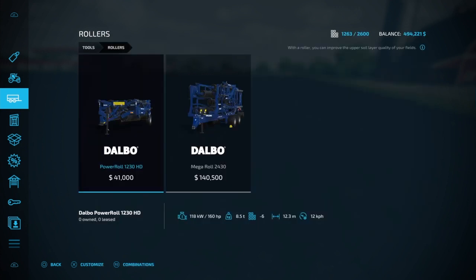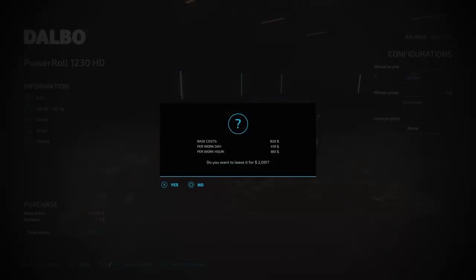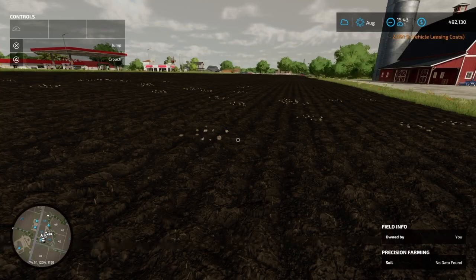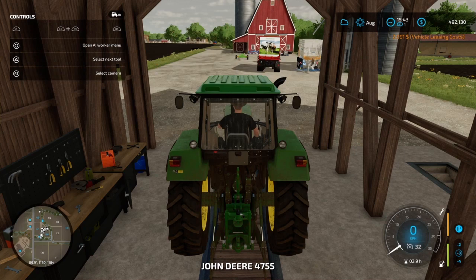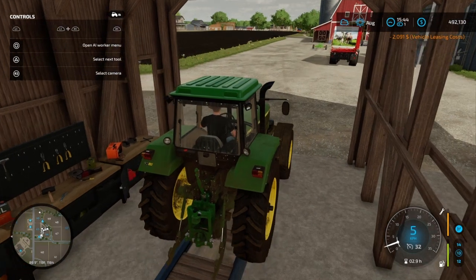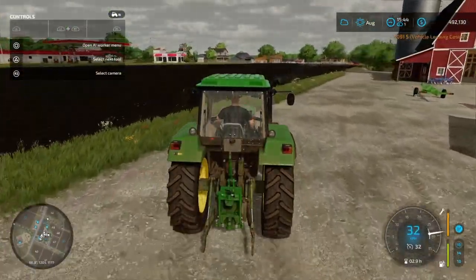I think let's just rent this one — maybe it's the cheapest. Should we buy it? No, let's just lease it. Should be about two thousand bucks for the day. We've got a couple of things to do, so let's get back to our tractor and go pick it up.